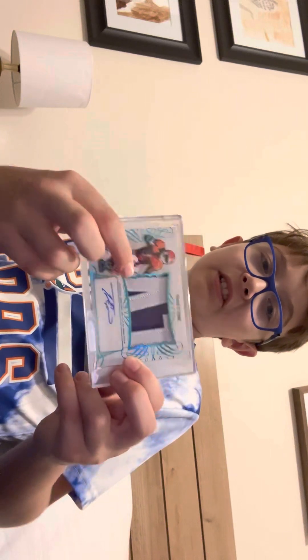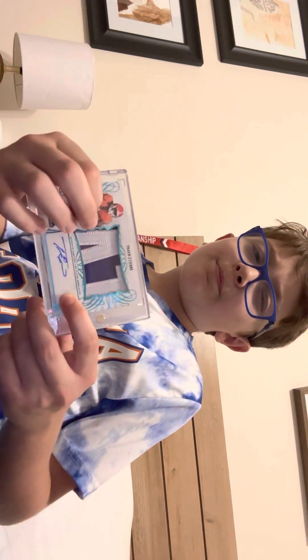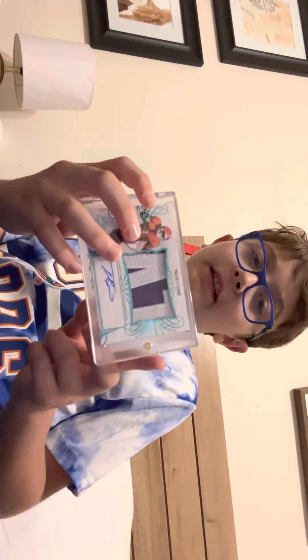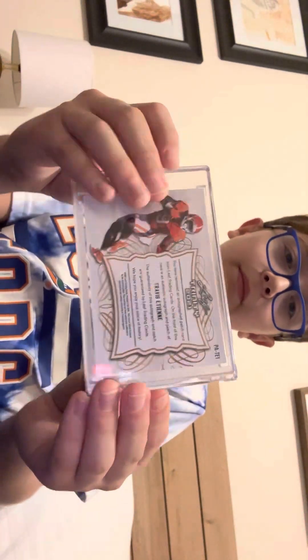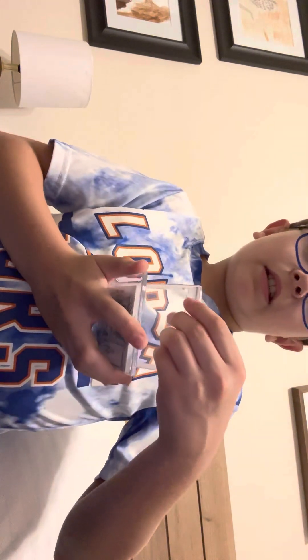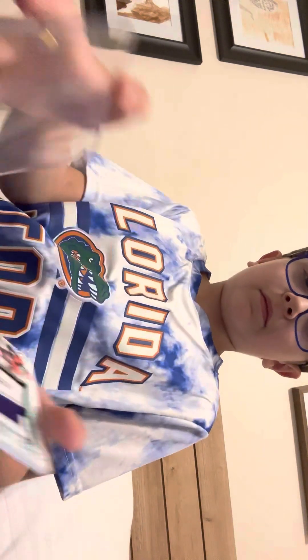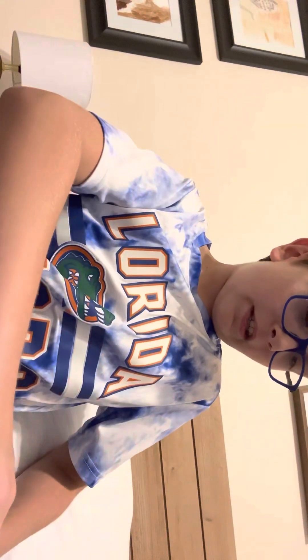I also have a Travis Etienne rookie patch auto card. The patch is game-worn and it's an on-card auto — he wore this patch in college. The card is numbered 64 out of 75. Here's the back of the card. I have it in a one-touch case — basically you just pop it up like this, it's a magnetic little case to keep it secure, and you slide the card out like that and put it back.